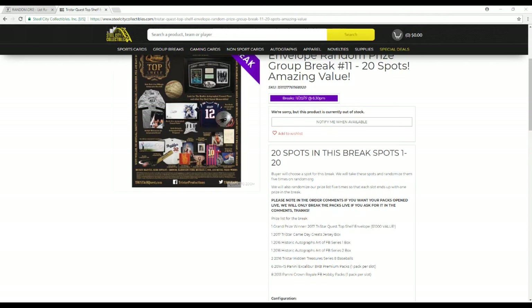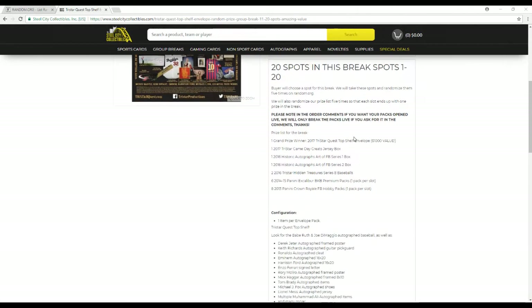Alright, the prizes for this break. One grand prize — that's our 2017 TriStar Quest Top Shelf Envelope, a $1,000 value, so you can get a $1,000 value in this break for $50. We also have a TriStar Game Day Greats jersey box. Some runner-up prizes: 16 Historic Autos Art of Football Series 1, 16 Historic Autos Art of Football Series 2, 2 TriStar Hidden Treasures Series 8 Baseballs, 6 2014-15 Excalibur Basketball Premium Packs (one per slot), and 8 2013 Crown Royale Football Hobby Packs (one per slot).